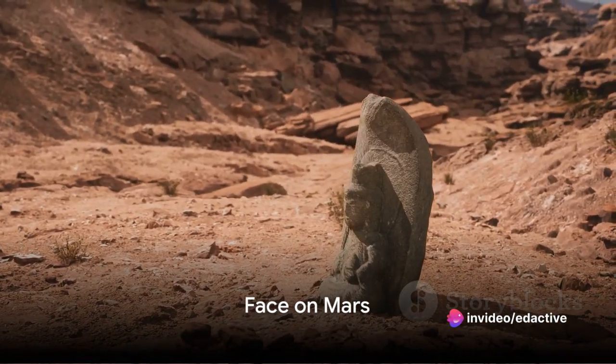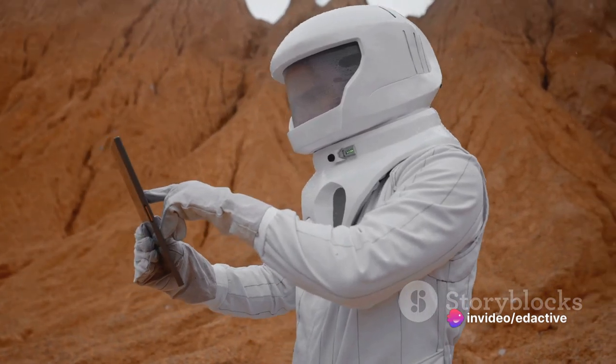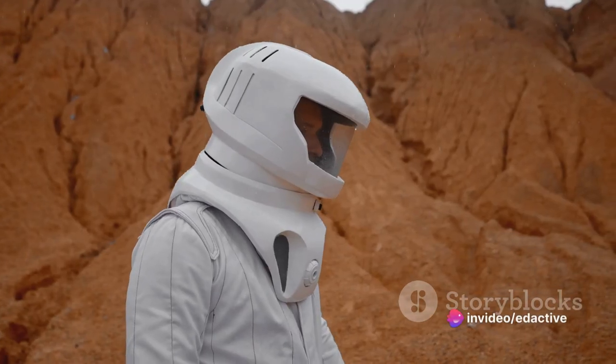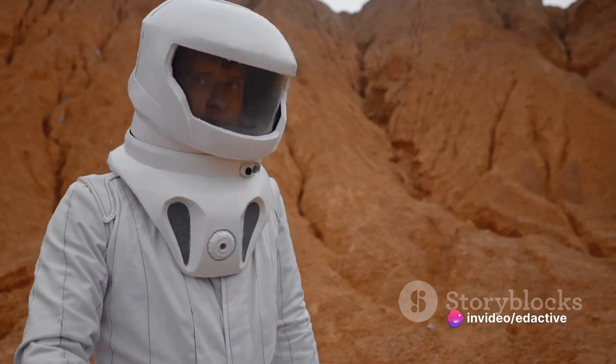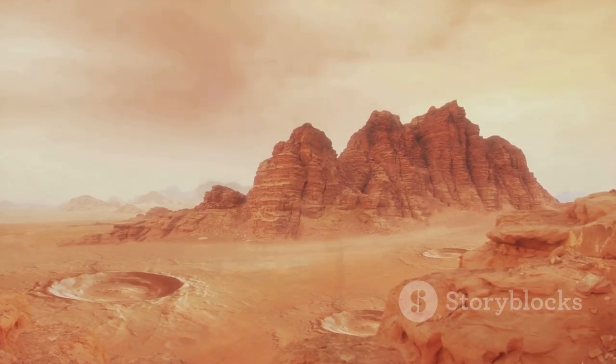Finally, at number one, we have The Face on Mars. This peculiar formation, first captured in a photo by NASA's Viking 1 orbiter in 1976, has sparked countless theories and debates. While it's now understood to be an optical illusion, it remains one of the most iconic and intriguing features on Mars.